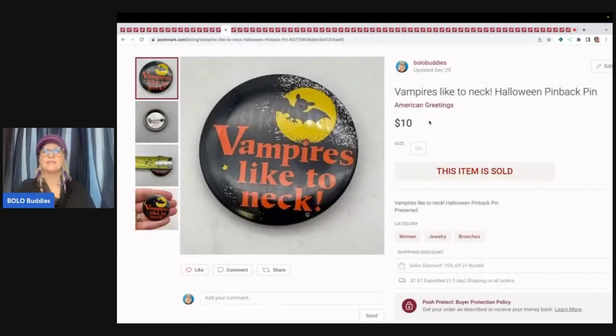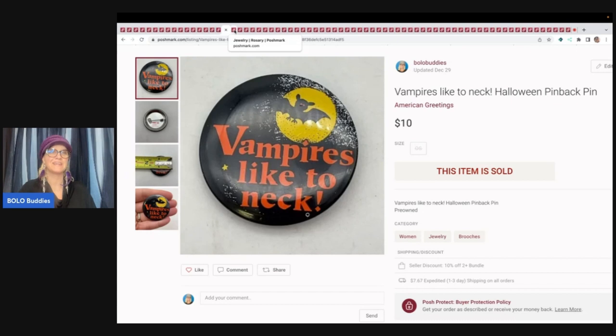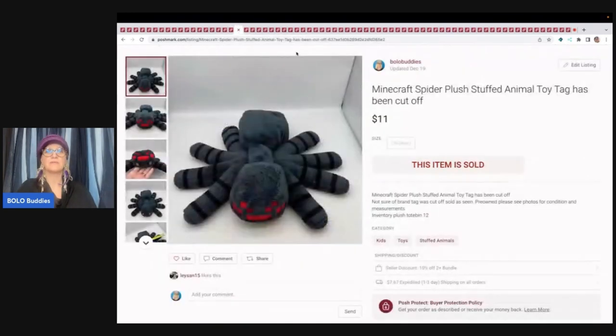Vampires like to neck — this is a Halloween pin. I don't remember where I got it, but I sold it for $10 plus shipping; probably had pennies in it. This is another item that came out of a Donatella Botolino jewelry box. It is a rosary. I didn't have any detail on it — my description and title was literally just 'rosary' — and it still sold for $9 plus shipping. That's one great thing about Poshmark: you don't need much because people are watching the feed and sometimes they find your item that way.